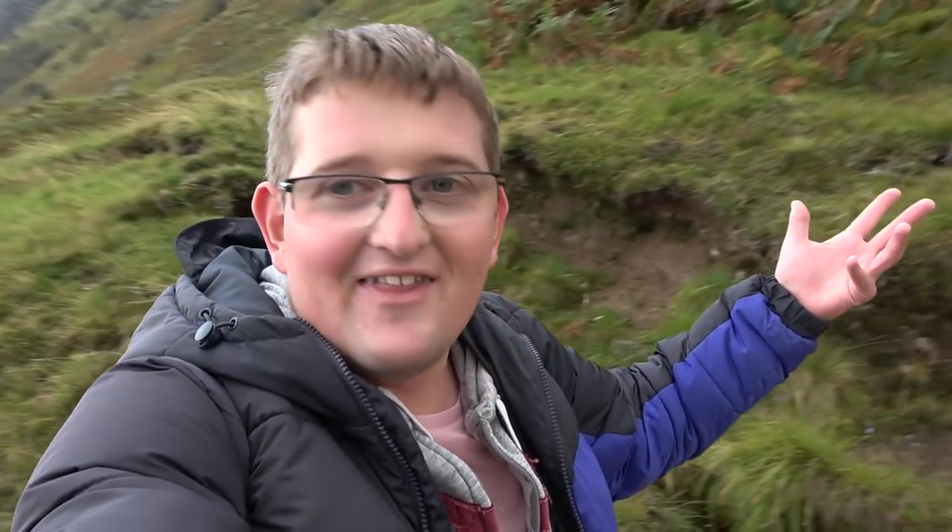Already the views are absolutely incredible from here. Let me spin you guys around — look at that view. Only left 10 minutes ago — it's crazy, isn't it? And of course looking back that way, in the sunshine down there, you can just see Fort William down there in the background.